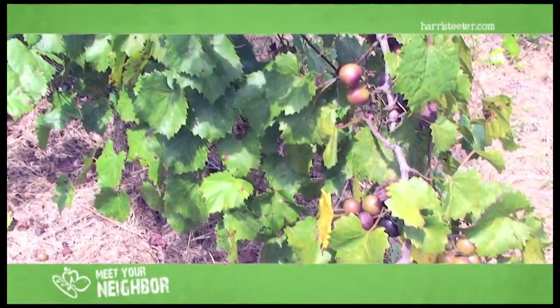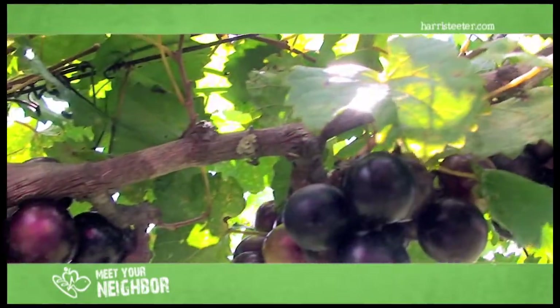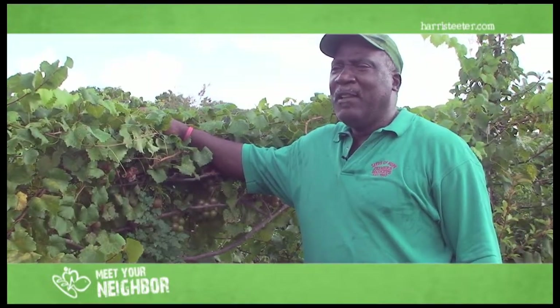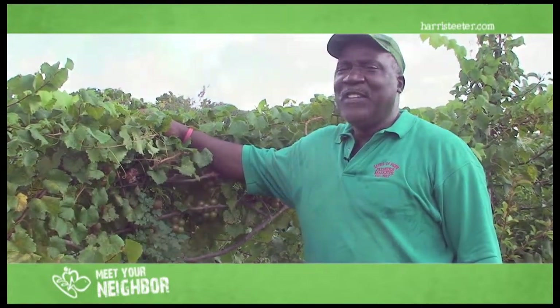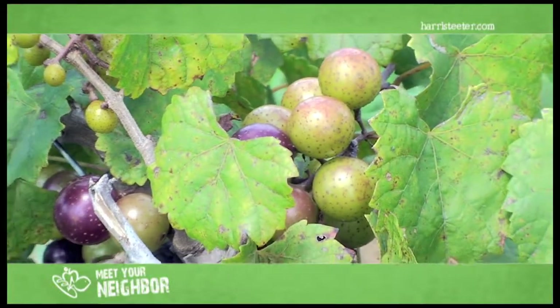The muscadines are bronze and the scuppernongs are purple, dark purple. All of them have a good taste. We just pick them off the bush and eat them. They're juicy and sweet, and they have one or two seeds in them, but that's okay. One vine, we probably get about 50 pounds off of it.